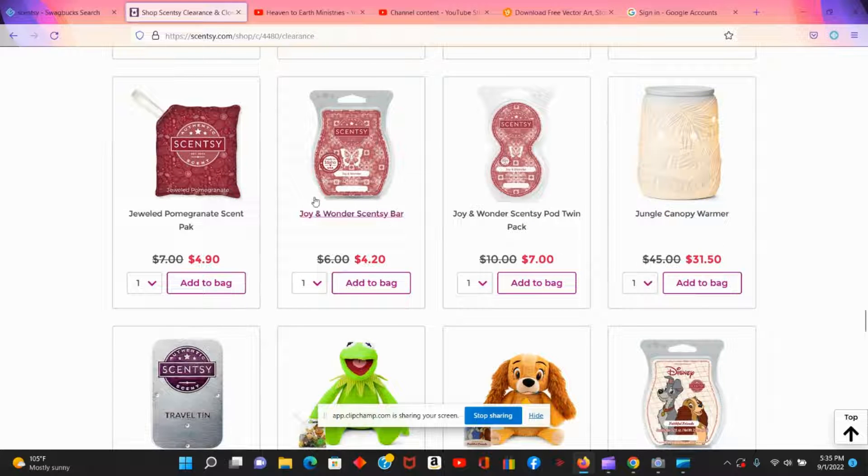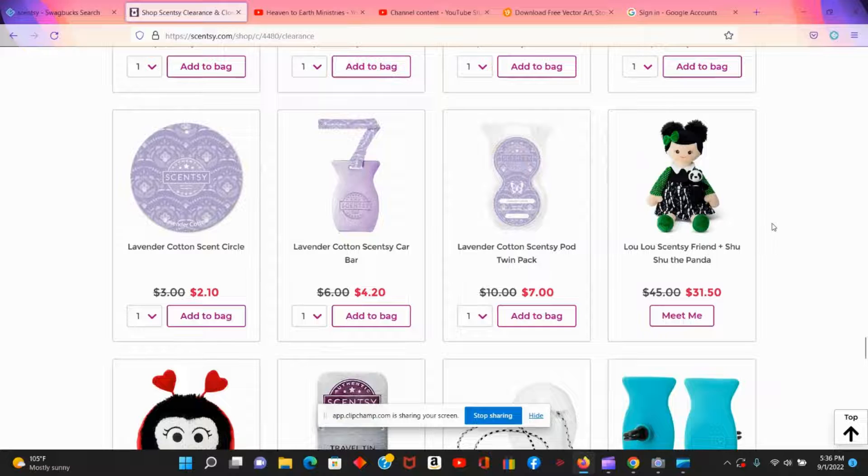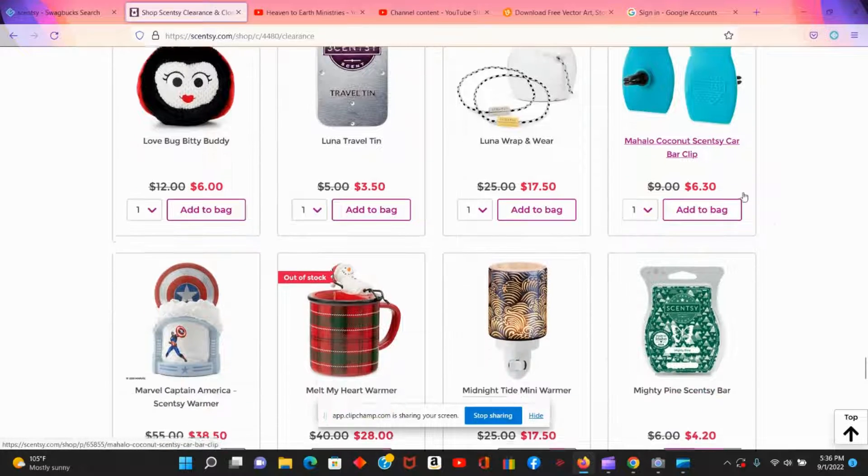They have different scents of the Scentsy bars — like Joy and Wonder, which seems like a Christmas scent, but I'd still get it for $4.20 since Christmas is coming soon. They have buddies too: the ladybug buddy is only $20 and the hermit buggy is $24.50, which is a good discount. The car bar clips that clip into your vent are normally $9 and are available for $6.30 on clearance.